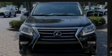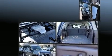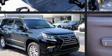Introducing the 2016 Lexus GX460. It features four-wheel drive capabilities, a durable automatic transmission, and a powerful eight-cylinder engine.